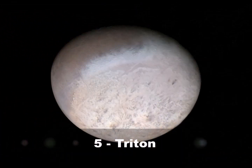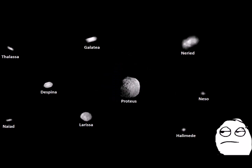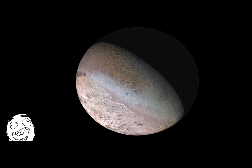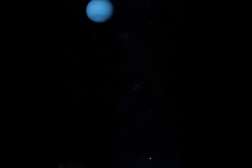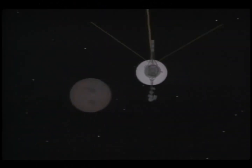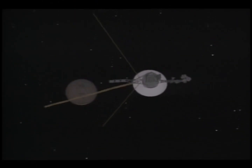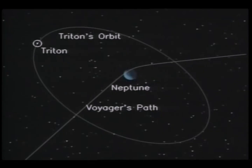Number 5: Triton. Neptune's system of 14 moons is a pretty sparse and unimpressive bunch — that is, with the exception of the largest moon, Triton. Discovered only a few weeks after Neptune itself in 1846, Triton has always been something of an oddity. For one, it orbits Neptune backwards — clockwise as opposed to counterclockwise like most other moons — in a highly inclined yet nearly circular orbit.